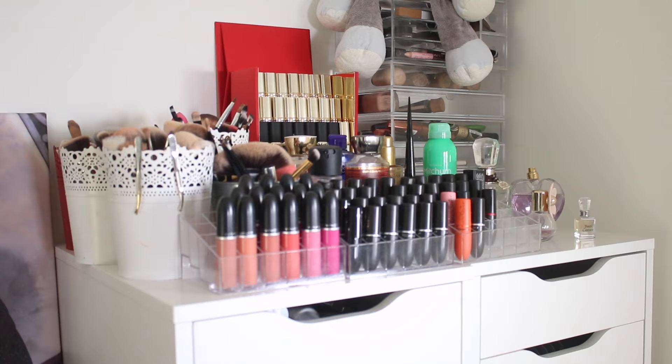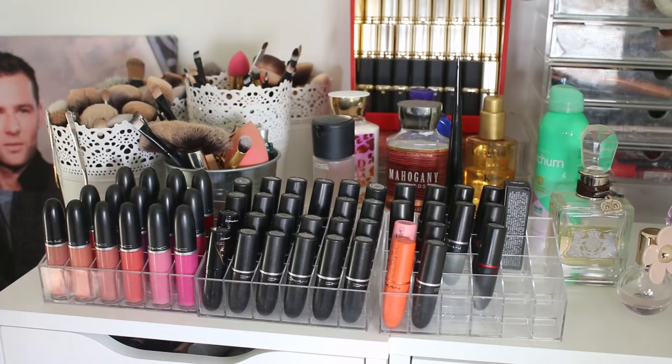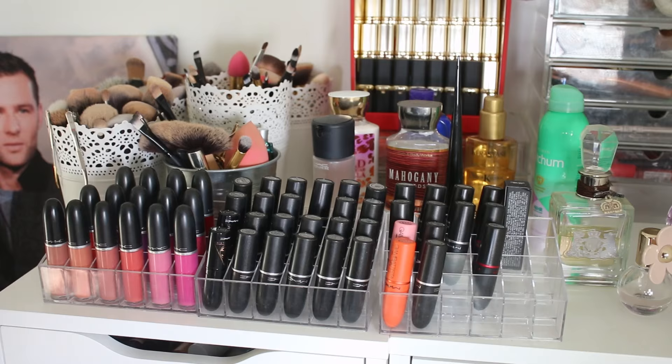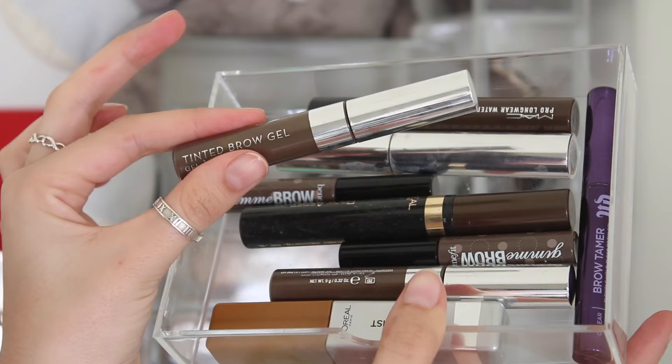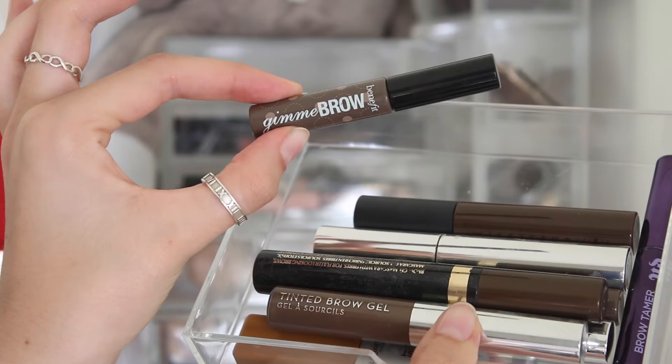For my actual storage, I use the Alex 9 drawers from Ikea - I feel like these store the best way and hold the most. Then on top of the drawers, I like to display some things and I have some acrylic storage. In the top one I have my brow gels: I've got Anastasia, Amanda Kay, this L'Oreal Brow Plumper which I love, Gimme Brow by Benefit which I love so much, and a MAC one which is amazing too.